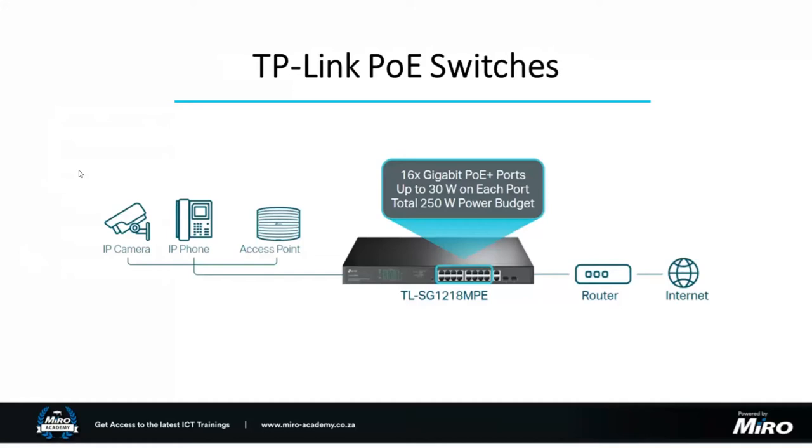We then distribute that connectivity to multiple other devices — that's exactly where the switch comes into play. We could use something like the SG1218MPE, a popular PoE switch in the portfolio at the moment. It's a 16-port gigabit PoE+ unit where you can push up to 30 watts per port with a total power budget of 250 watts. The long story short: PoE switches push both data and power to your devices, giving you a much cleaner and more efficient network topology — instead of individual PoE injectors, just a single cable from the PoE switch.